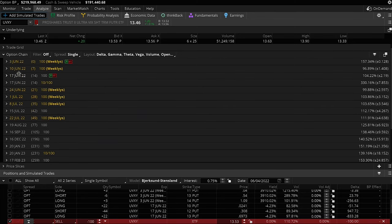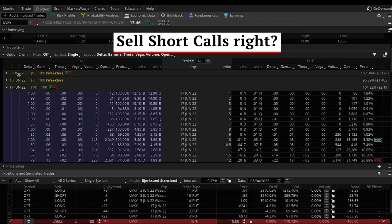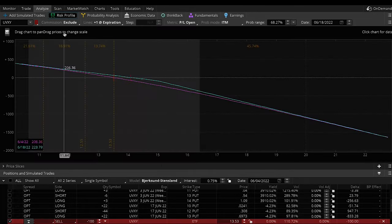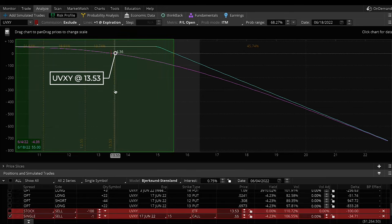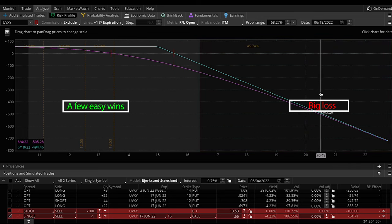Something else people try: looking at the option string pricing for a couple weeks out on the June contract, since people think the UVXY is going to go down, they might try to sell a short call — maybe a few strikes out of the money, like this $15 strike. Sure, if it stays exactly where it is or goes down as expected, you could make an easy $55. But it's not hard to imagine how fast the losses can start piling up in a crisis — several multiples more than the gains — and you'll end up with the same pattern.